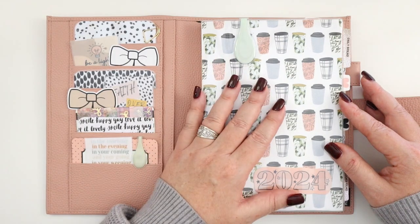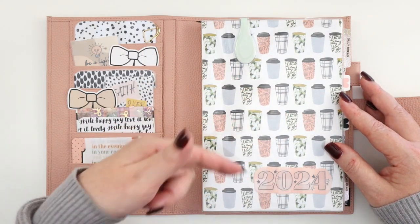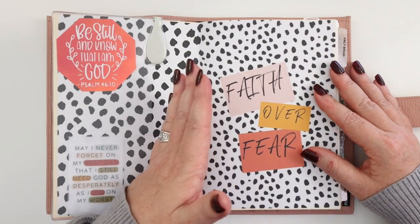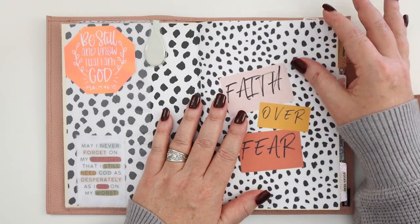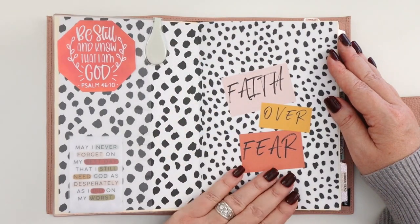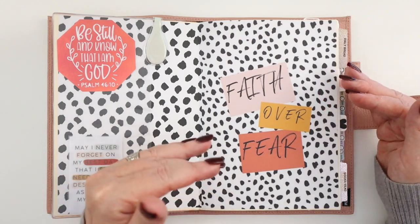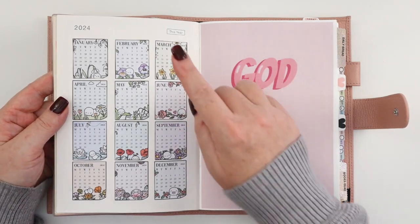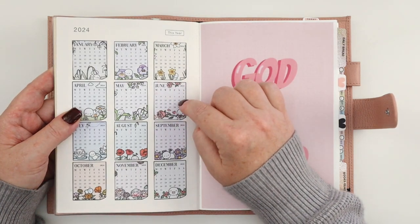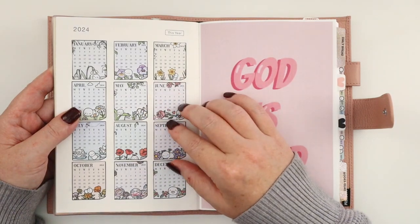I have a video on 60 different ways to use all the different sections of the Hobonichi Cousin — I'll have that listed below. When you open it up, I decorated the front pages by covering them with sticker paper — I printed a pattern and covered those pages up. I've got 'Faith Over Fear' as my theme for this year, made as a vinyl on my Cricut. I also printed out 2024 calendar stickers from Coffee Monster Co — she offers these as a freebie on her Facebook group — they feature the birth flowers of every month and are really pretty.